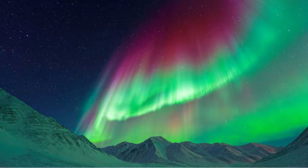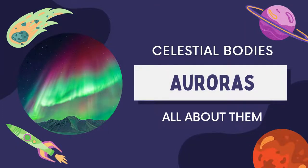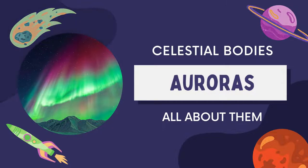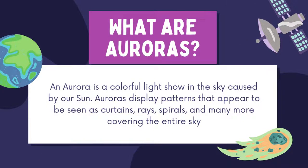Do you know what this is? You may know this as polar lights or northern lights, but these are auroras. As you might have guessed, we will be discussing about auroras in today's video. First of all, what are auroras? An aurora is a colorful light show in the sky caused by our sun.